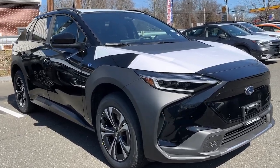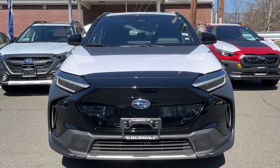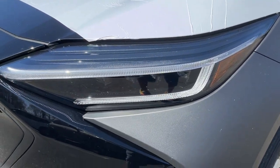Go home happy with the 2024 Subaru Solterra. Explore your world in earth-friendly style in this well-equipped Solterra. With flexible charging options, all-terrain capability, and advanced driver-assist safety features,